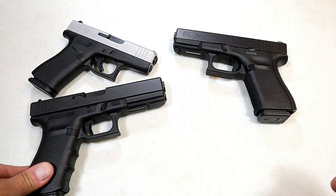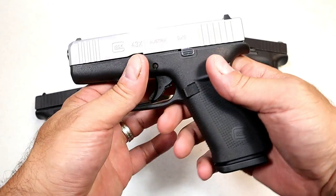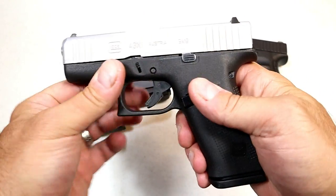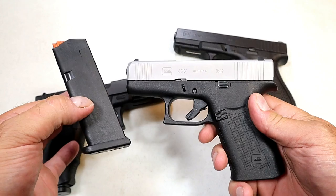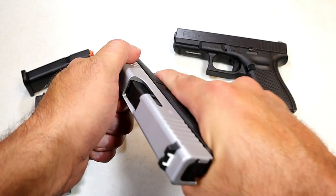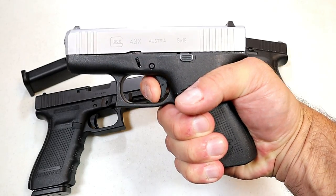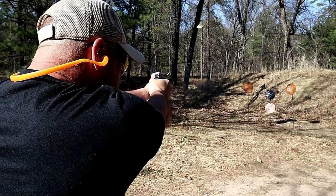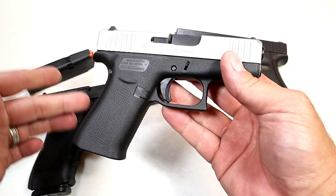Then we have the Glock 43X — people wanted a higher-capacity 9mm subcompact gun and Glock delivered. It has added front serrations and a PVD-coated slide, also available in black. Standard 10-round magazine, but aftermarket support is strong and you can already get higher-capacity magazines up to 15 rounds in this small package. Same short reset trigger. Being a fairly new model, the aftermarket support is already strong and people love carrying it. Glock's reliability has been there and will remain so.